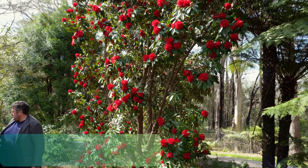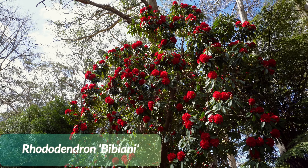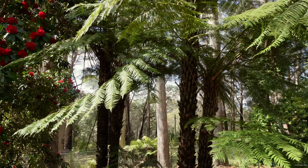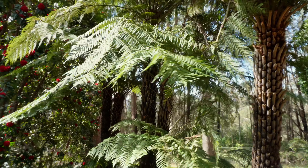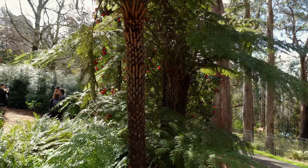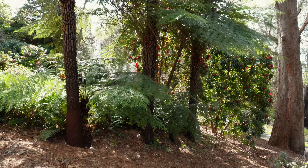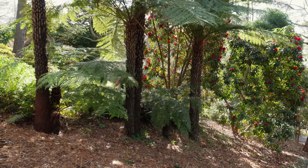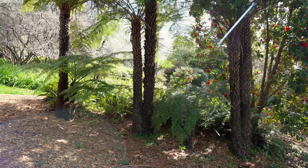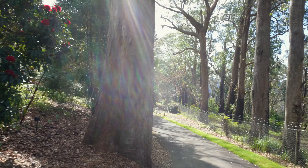So Matt recommended looking at this plant — these are like really deep red flowers, which apparently are quite special. And lots of tree ferns in this garden. They love the cool climate, which makes sense. The tree fern fibre that I get is from New Zealand, and New Zealand is a bit cooler than Australia.